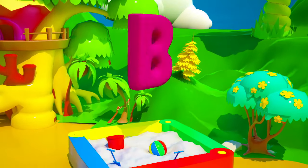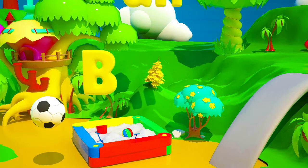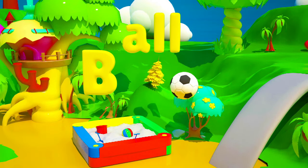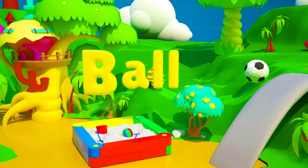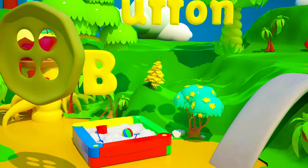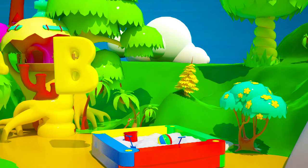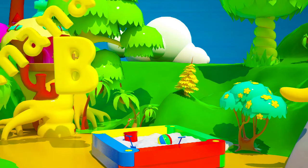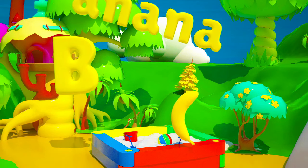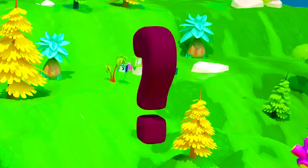You know, there are so many words that start with B! For example, a ball! Always fun to bounce! A button! Or a banana! And what words starting with the letter B do you know?